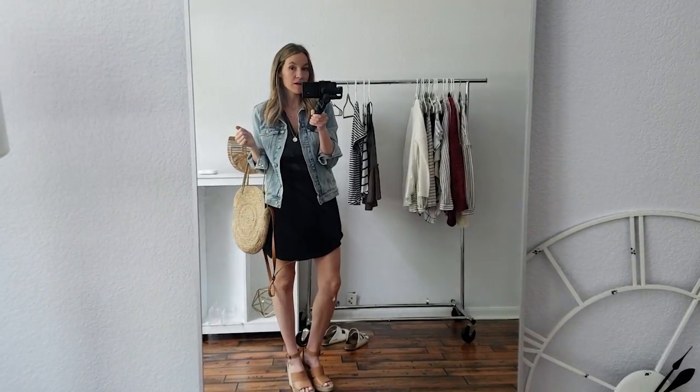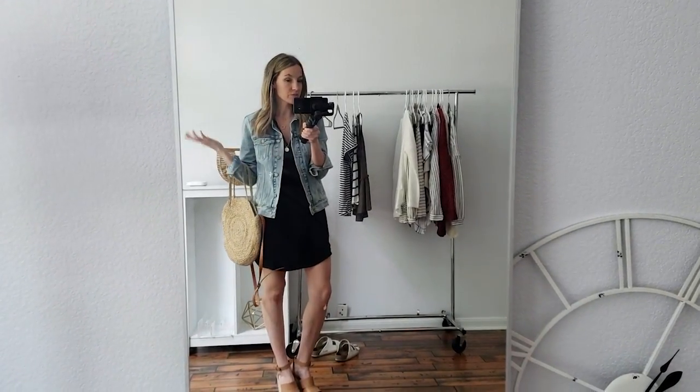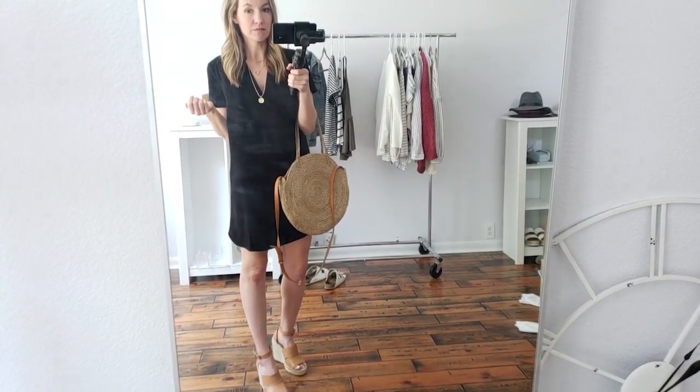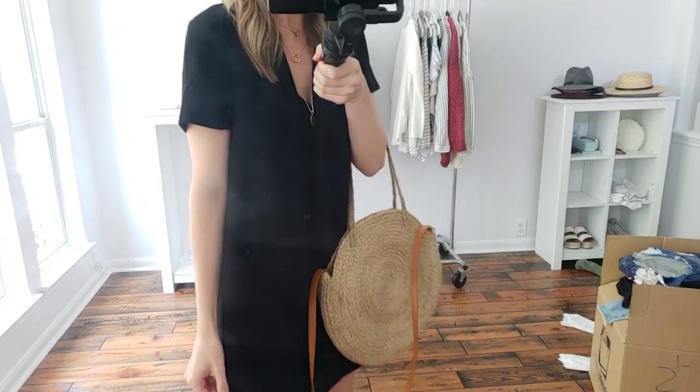I love this outfit — perfect date night or happy hour. The best thing about the denim jacket is you can just toss it on or go without it either way. I think it's casual but cute and just an easy thing to bring along with you wherever you go. I also wanted to show you the dress without the jacket with the wedges and the bag — super cute, perfect for date night or happy hour. Just love this dress, it's so flattering. I really need to clean my mirror — probably should have done that before this.